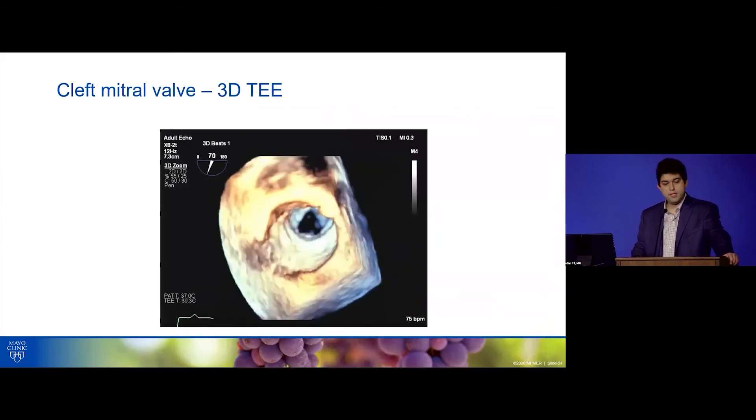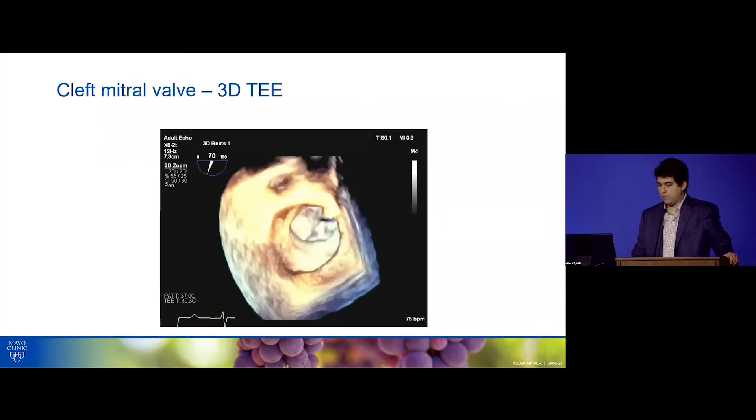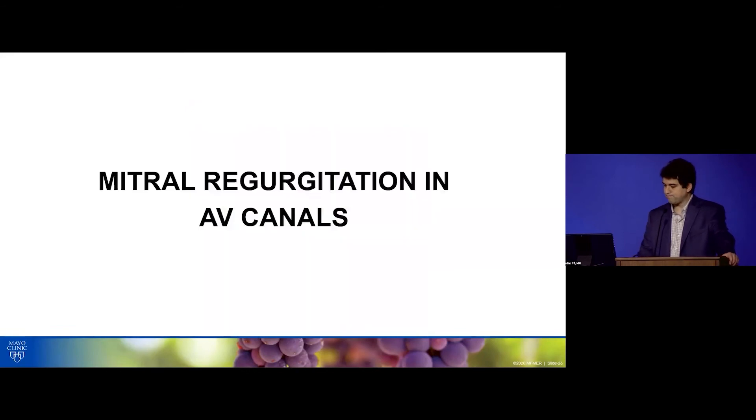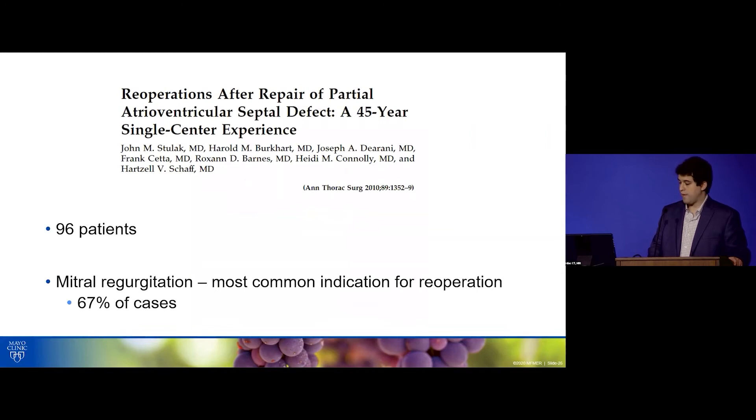On 3D imaging, you see a triangular-shaped mitral valve typical for a cleft, with the Doppler jet originating from the cleft. In adults with repaired AV canals, the most common scenario is return for follow-up with mitral regurgitation. Mayo data show that MR is the most common cause for reoperation. To avoid recurrent MR, 80% of patients at Mayo will have primary cleft closure at the time of repair.